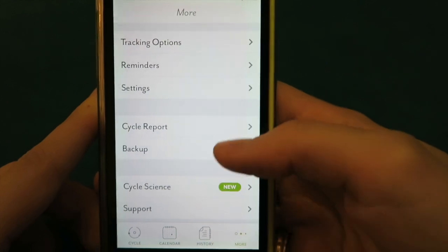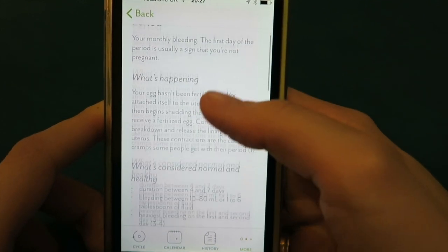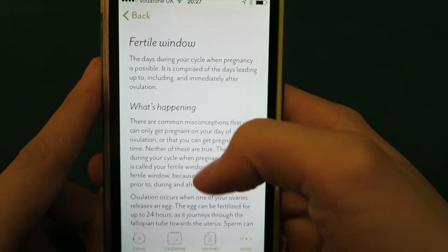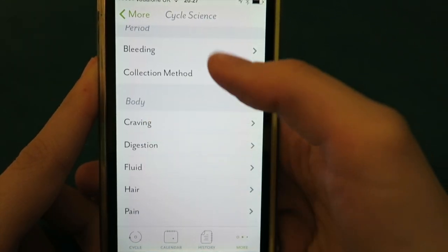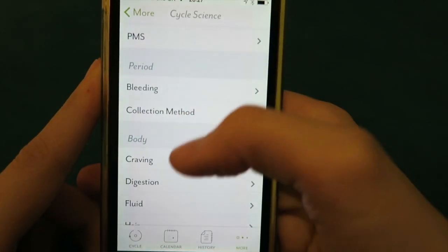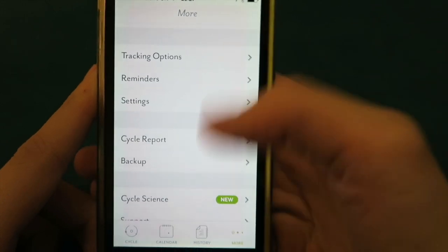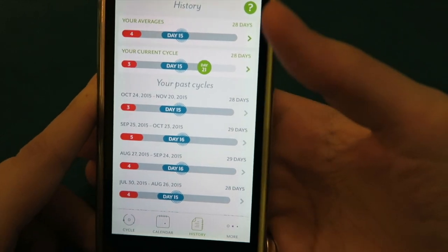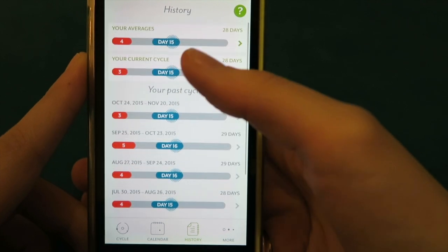If I go back to 'more' I can have a look at the cycle stats. It will tell you what your period actually is and how long it is on average, and it can tell you what your fertile window is. It just has a ton of information — cravings, collection method, describing how you can track that and what it will do. As I showed you, it will also estimate how long your cycle is going to be and show you how long your past cycles were — very useful.